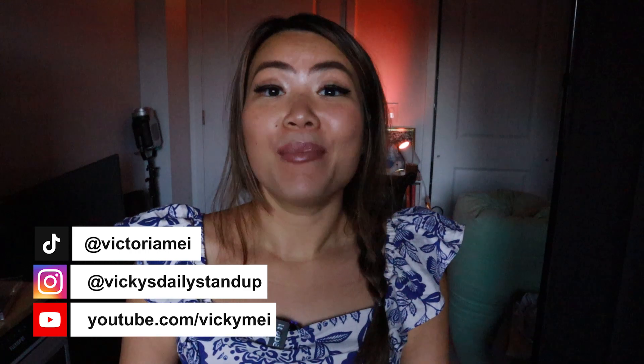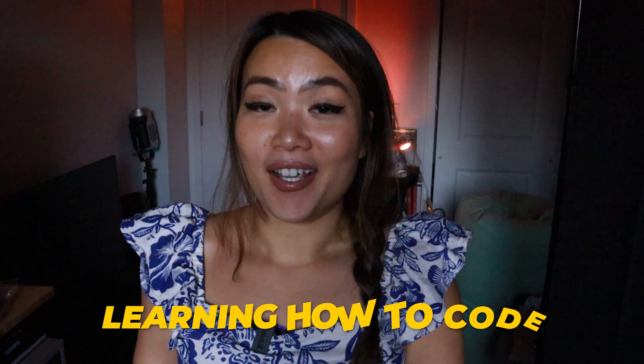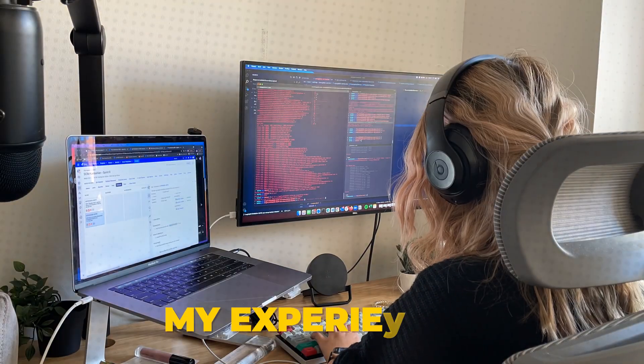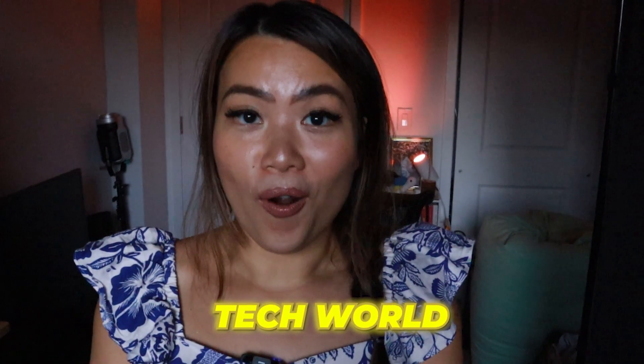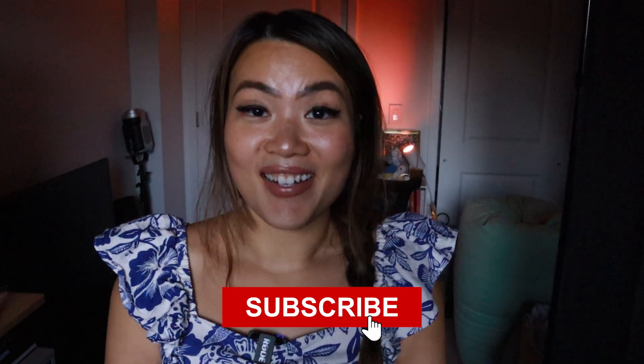Hi everyone, welcome and welcome back to my channel. My name is Vicky May and I am a software developer in New York City. On this channel, you'll learn a lot about how to code, as well as my experiences living in this tech world. If you're interested, maybe consider subscribing.